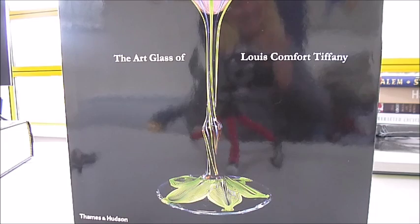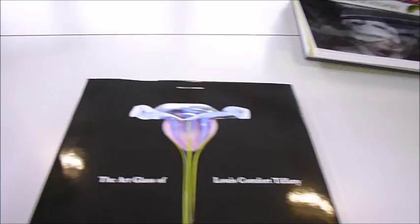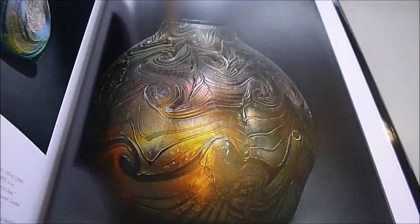This is rather apt because I'm about to review a book called The Art Glass of Louis Comfort Tiffany — and there I am in a reflection, like glass. The production of this book is so fantastic that they've gone to extraordinary lengths to make it shine — literally shine. It's black paper, so the iridescence of this exquisite glass really shines through.